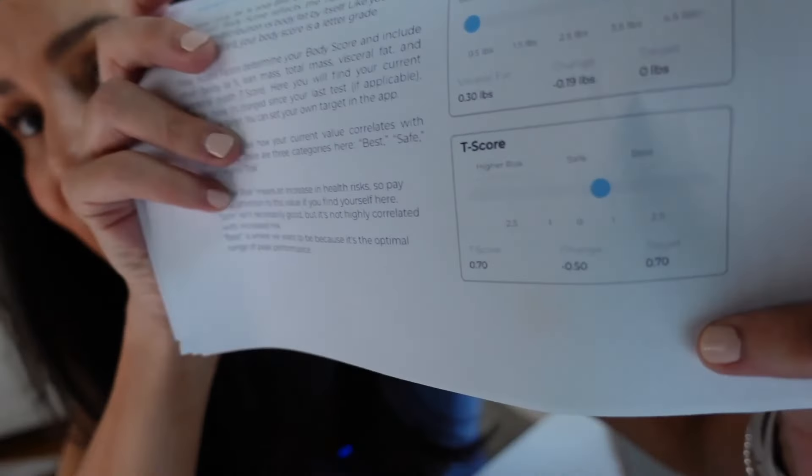The DEXA scan also has a great measure called your T-score, which is especially important for women as it measures bone density. Mine is not that great right now, but that's typically expected when you're a breastfeeding mama — I imagine once I stop breastfeeding that metric will improve, as it did after my last pregnancy. Let me know if you have any questions, and I'll see you in the next video.